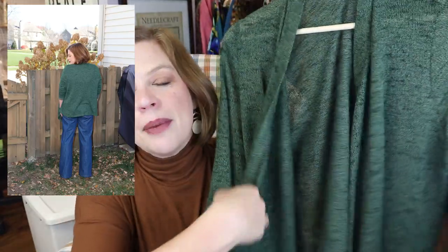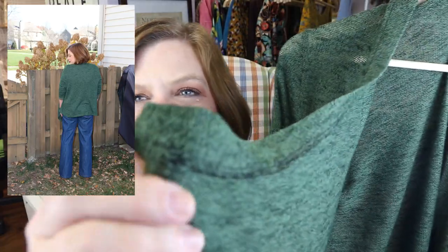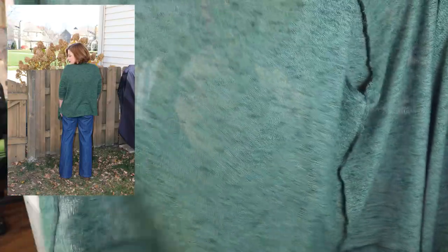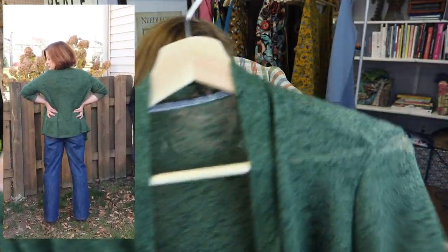It's a waterfall type cardigan and she has beautiful details on how to finish things with mitered corners. Because of the way it comes out in a kind of rectangle shape, you finish the edges off with these gorgeous mitered corners. As you can see, I finished mine off with a serger and then did the top stitching. It's in this beautiful green color. I made the size eight.